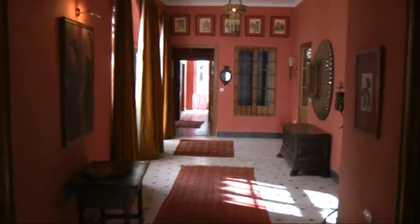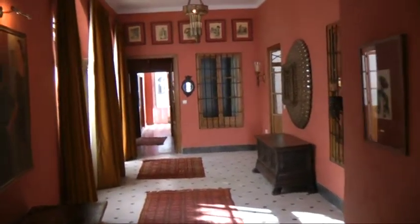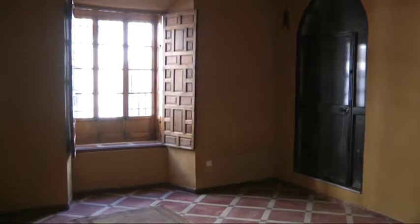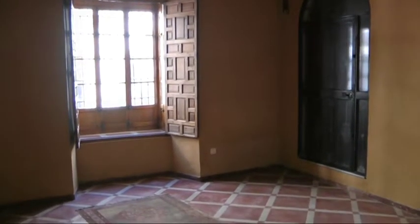Walk into the hall, and to the left here is a fair-sized room. You can really do anything you want with this one. And that door there leads upstairs to the self-contained one-bed apartment.